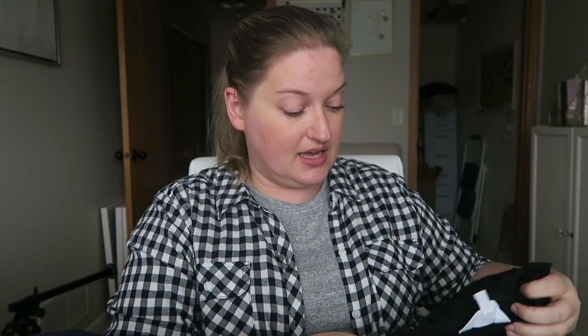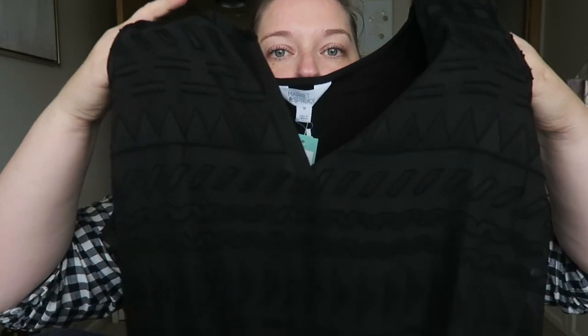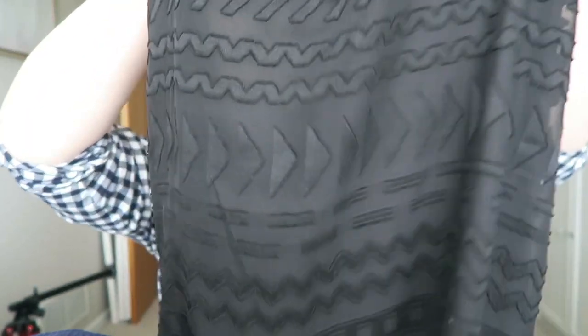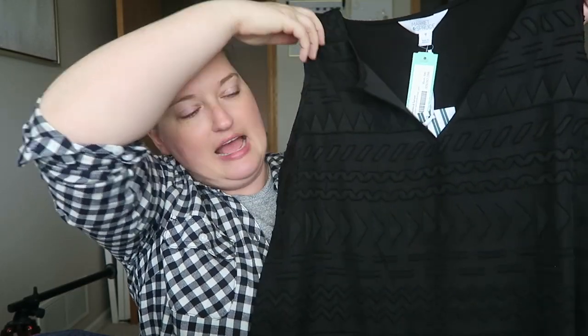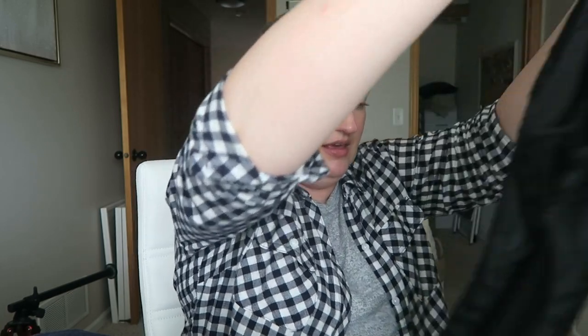First thing is the EZEYD Textured Print Top from 41 Hawthorne in black. The cost is $58. It is textured — it's kind of hard to see. To me this is way too sheer; I can see through it, I can see the camera viewfinder. It's not really my style with this kind of Aztec-y print. I like some prints but I'm so particular, so I'm going to take a hard pass on that.